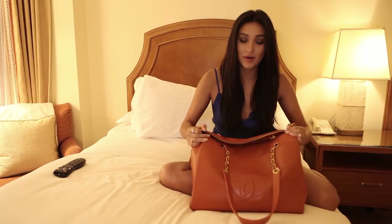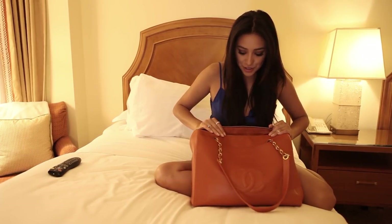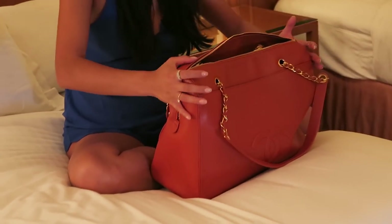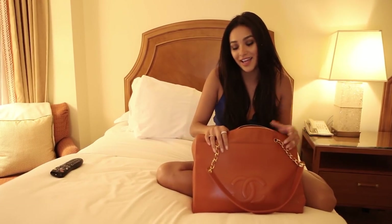I have it right here — this is my travel bag. It is a vintage Chanel bag that I actually bought for myself when I wrapped a season on Pretty Little Liars. I love vintage because it's really special — I can imagine the stories of the person who owned it before me and the places it's been.